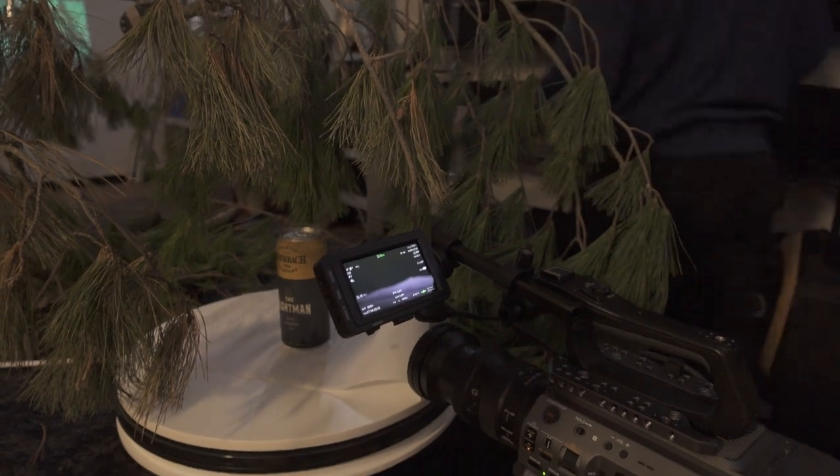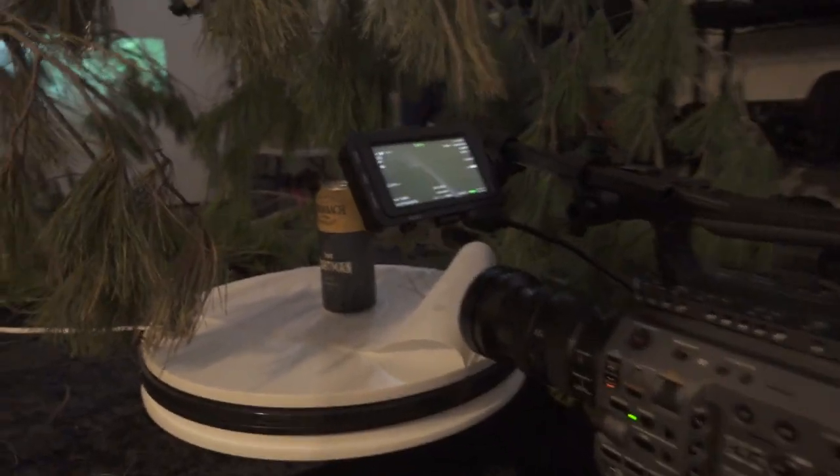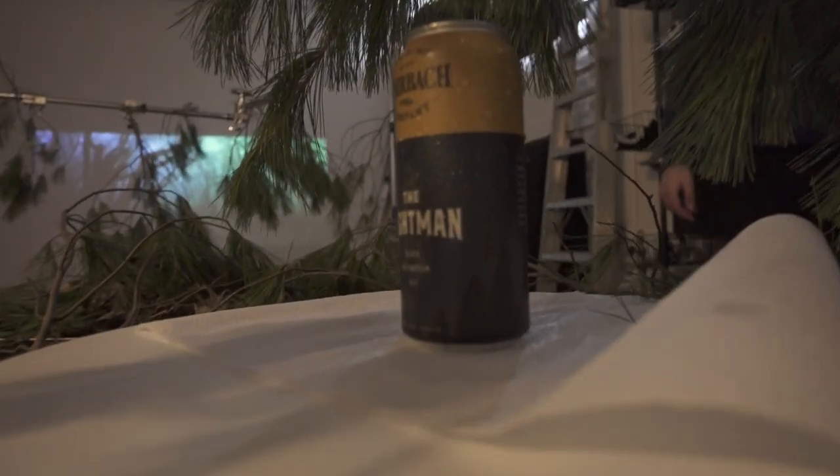For the pour shot we used a funnel so we could funnel the beer back into the can so we weren't wasting more cans of beer. Since we were recycling the beer, we lost a lot of the carbonation effect after we reused it a few times. To fix this, we used a little plastic pipette to create bubbles in the bottom of the glass.